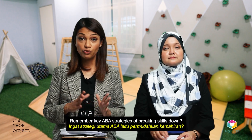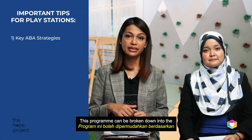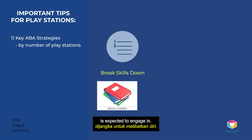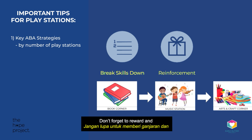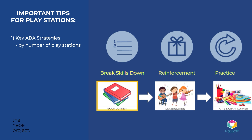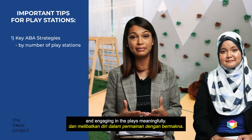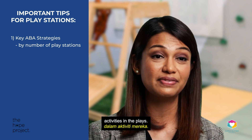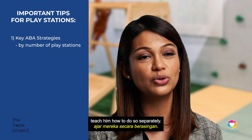Remember the key ABA strategy of breaking skills down? This should be applied here too. This programme can definitely be broken down into the number of Playstations your child is expected to engage in. Begin with maybe one activity and build this up when successes are observed more consistently. Don't forget to reward and provide sufficient practice. To keep motivation high, start with highly motivating activities. As your child is learning the skill of transitioning, include only familiar activities in the play. Should you observe your child needing to learn a different toy, teach him how to do so separately.